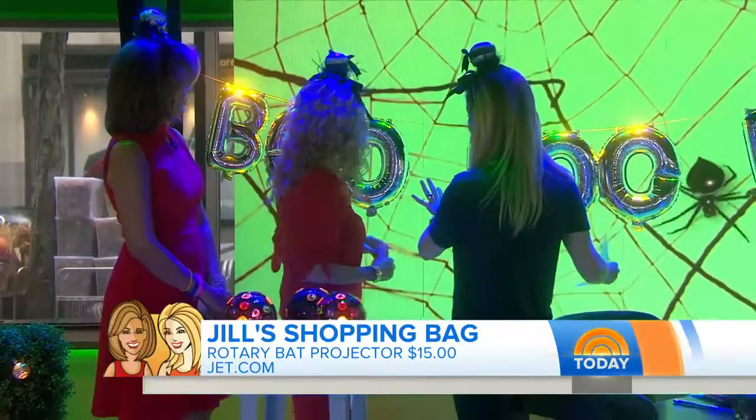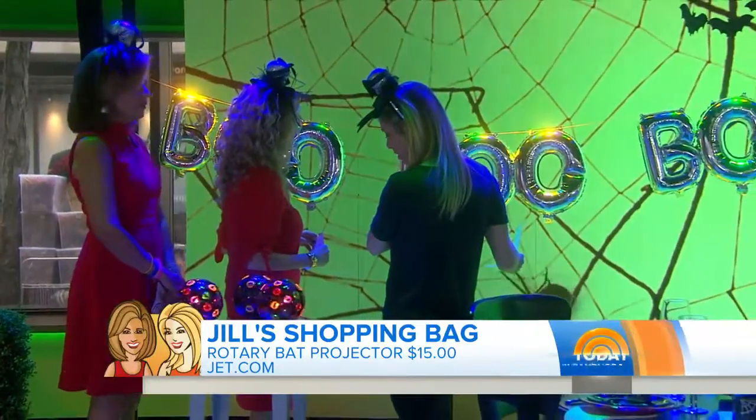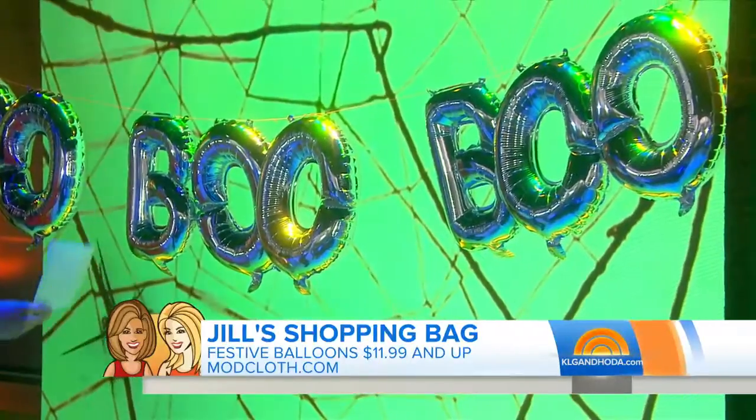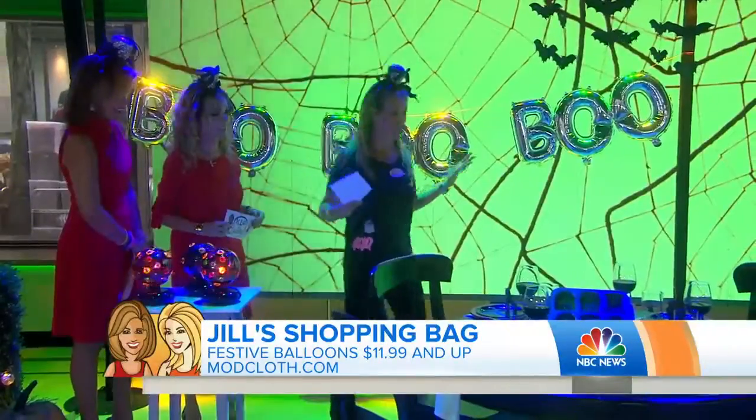Look at the boo balloons — and you'll see bat balloons in a second. Aren't they super fun? Modcloth.com. I think they really lighten up the house. They're cute and they say 'party.'